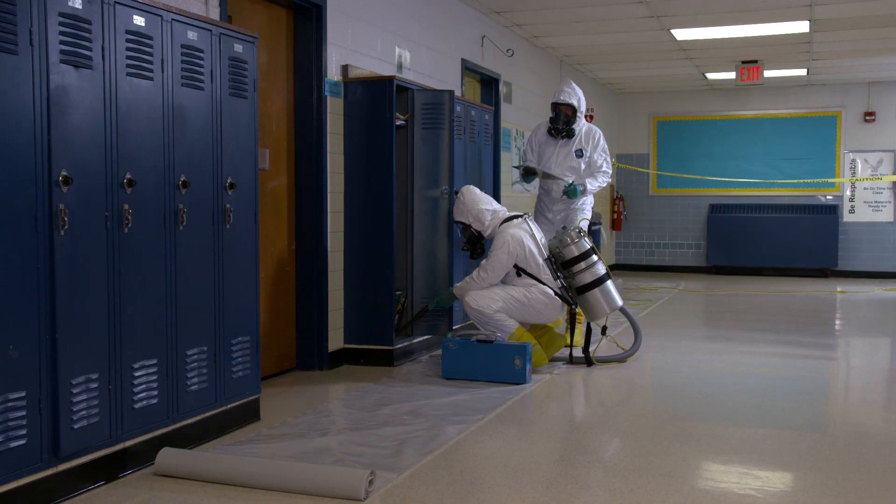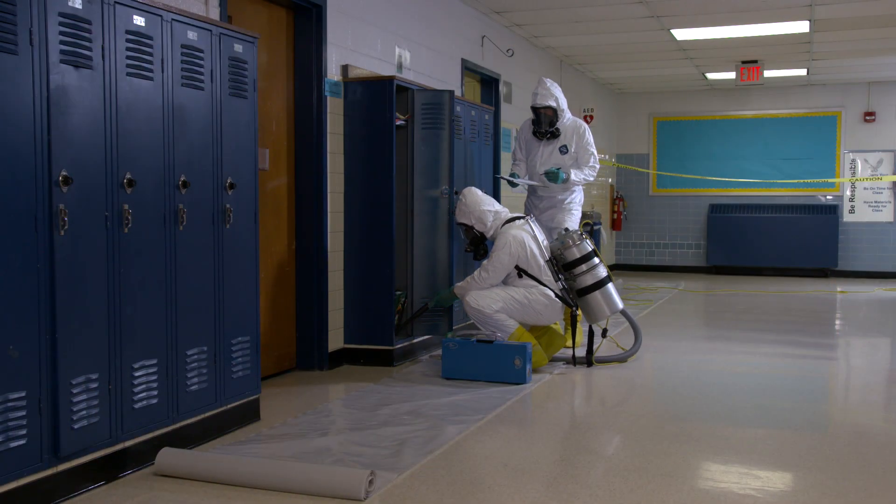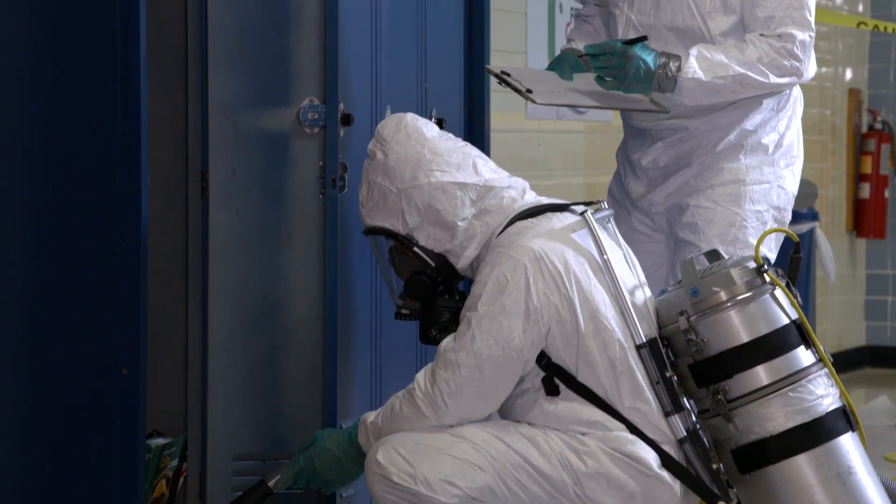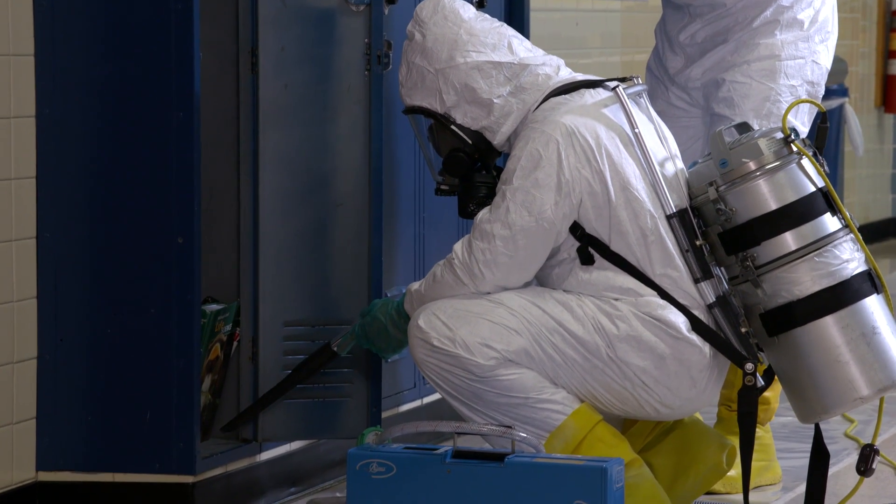It is important to hire contractors that have experience conducting mercury cleanups. If not done properly, the mercury contamination can be spread further, increasing the cost and time needed for the cleanup.